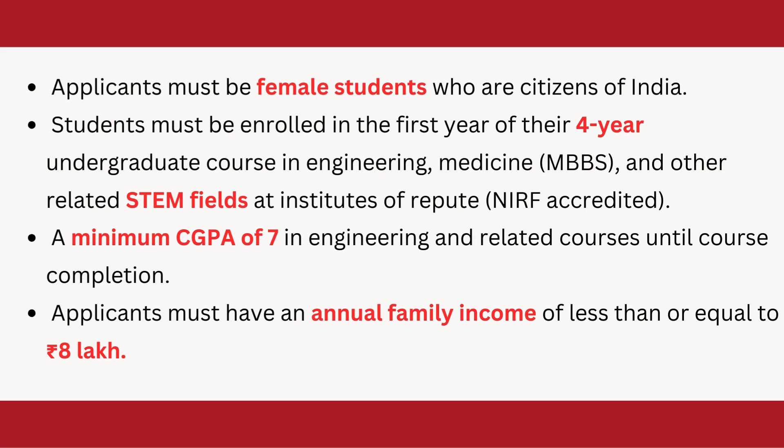A student must maintain a CGPA of seven, which means to get this scholarship throughout your undergraduate course, you need to maintain a minimum CGPA of seven. The annual family income of the applicant must be less than or equal to eight lakhs per annum.